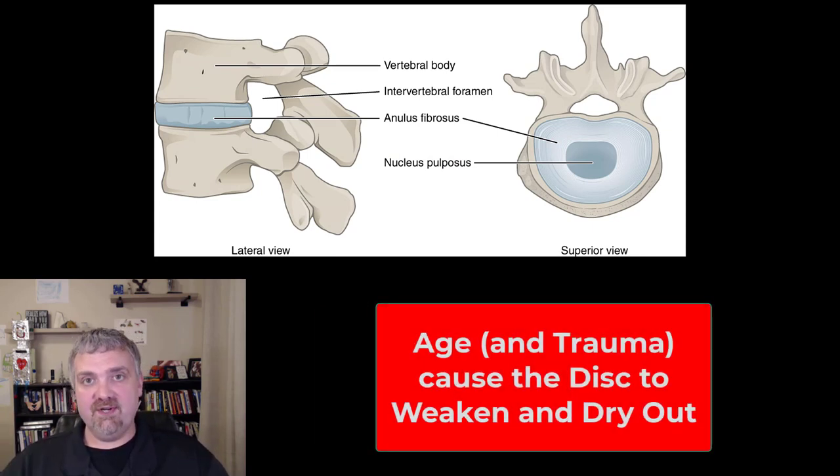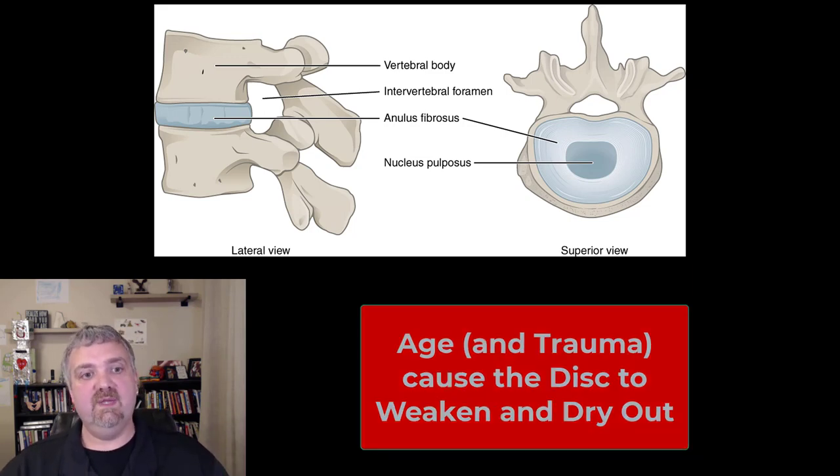As we get older, the water content starts to go away. The annulus fibrosus on the outside can become weakened with age and trauma, and the nucleus pulposus can start to dry out. This is one reason we get shorter as we age — our disc height decreases due to less liquid — but also why we're more likely to injure our spines as we get older.